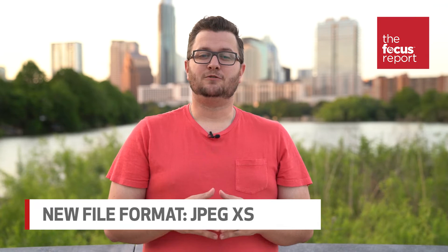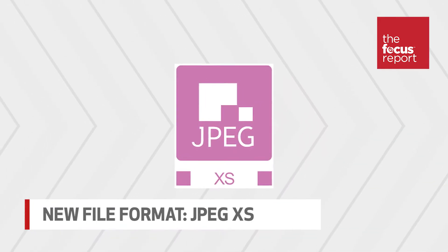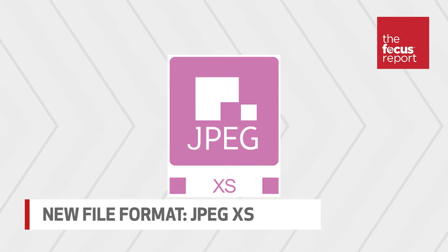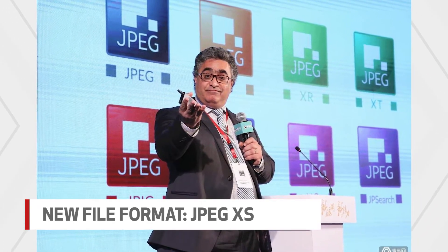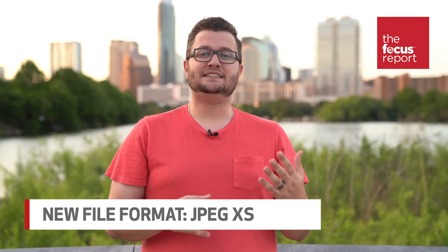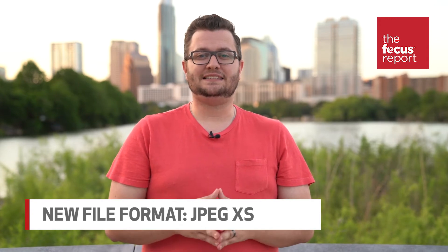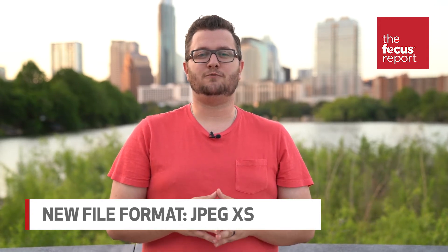A new video compression standard called JPEG XS is here to make your life easier. Created by the same people who brought you JPEG, JPEG XS isn't designed to replace the original. Instead, the new JPEG acts as a low-energy standard for streaming video over 5G and WiFi. The idea is to stream files rather than store them, which allows JPEG XS to compress less and preserve quality.